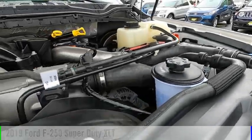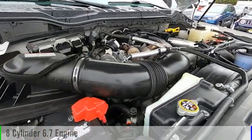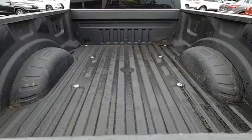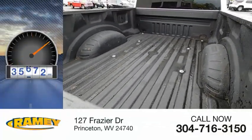This vehicle is powered by a four-wheel drive, eight-cylinder, 6.7-liter engine, and comes with an automatic transmission. This vehicle has less than 50,000 miles.